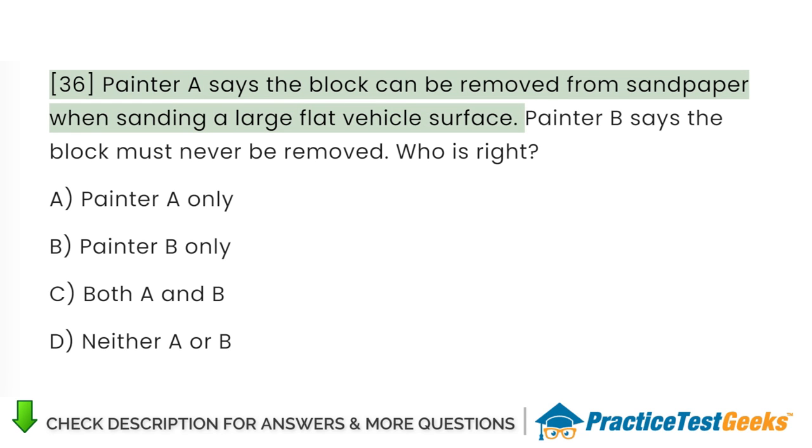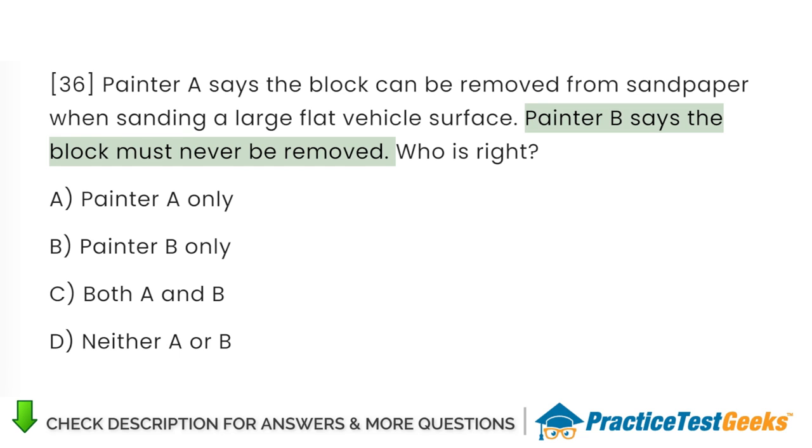Painter A says the block can be removed from sandpaper when sanding a large flat vehicle surface. Painter B says the block must never be removed. Who is right? A. Painter A only. B. Painter B only. C. Both A and B. D. Neither A nor B.